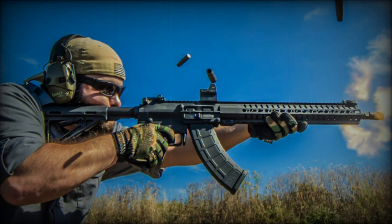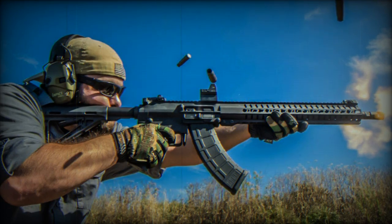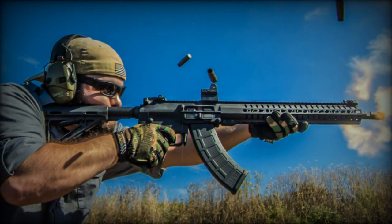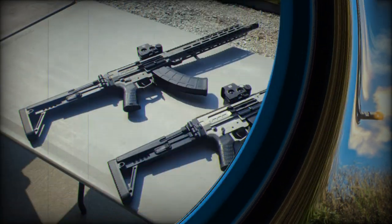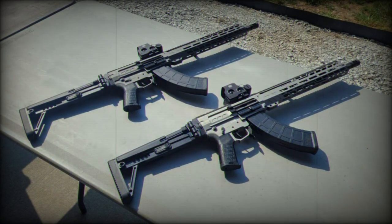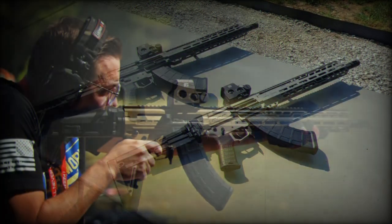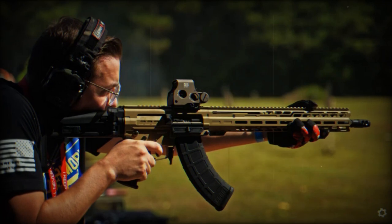CMMG has announced the launch of its latest model, the MK-47 Descent, firing 7.62x39mm rounds. This new addition represents a significant evolution in CMMG's popular MK-47 range, now integrated into the Descent series. The announcement was made on November 7, 2023.